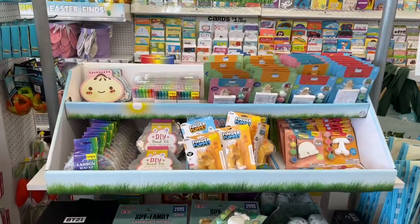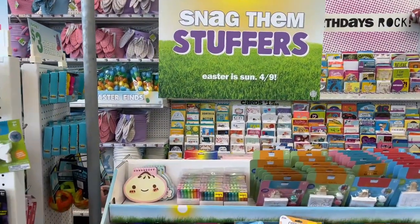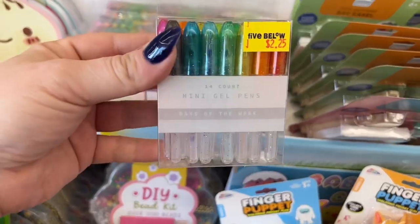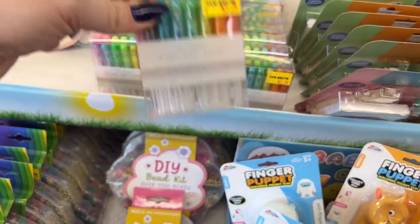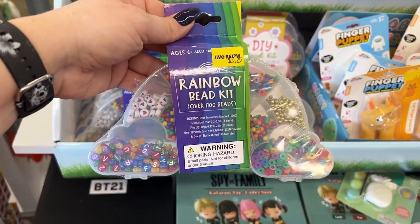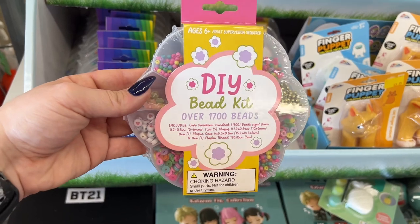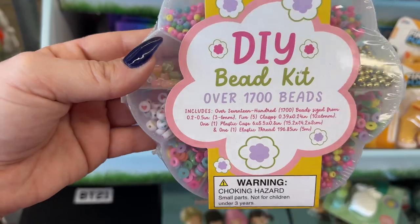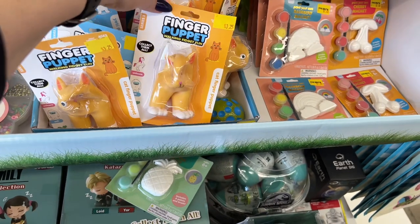Here's more Snag Them Stuffers to stuff your baskets. For $2.25, you can get some mini gel pens. For $3.25, you can get the Rainbow Beaded Kit — DIY Bead Kit with 1,700 beads in different sizes and shapes. They have the Finger Puppets for $3.25.